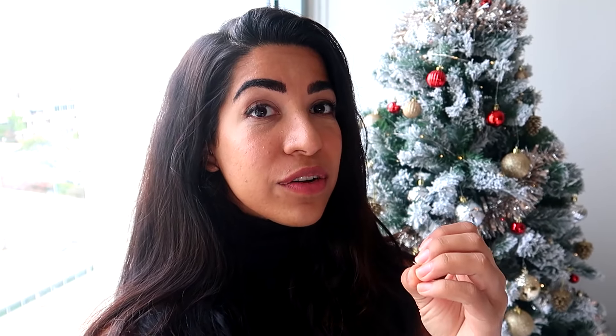Before we get started, make sure that you like this video — it helps the channel grow so I can make you guys weekly videos. I'll put all these products in a Google Doc, and if you guys are interested in getting the link, the product page, and the videos, make sure you stay till the end of this video.